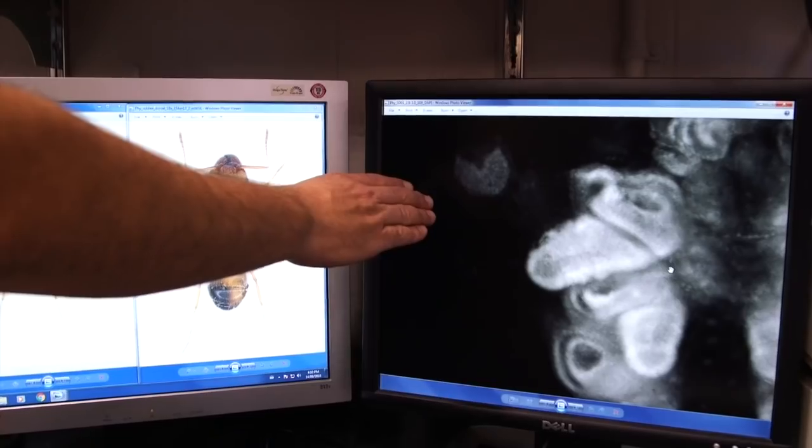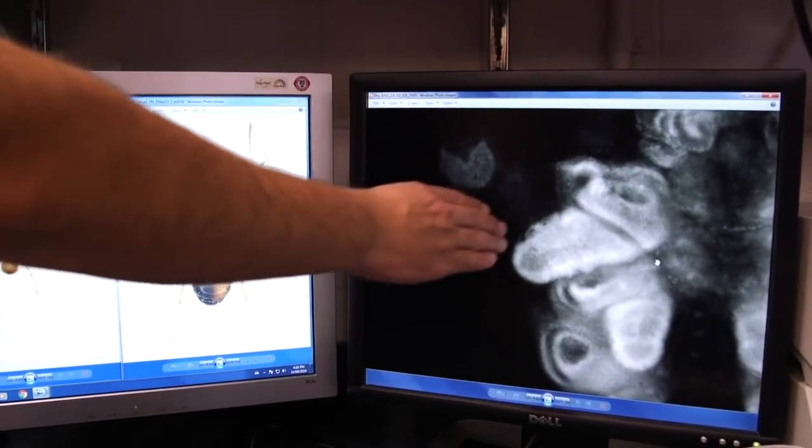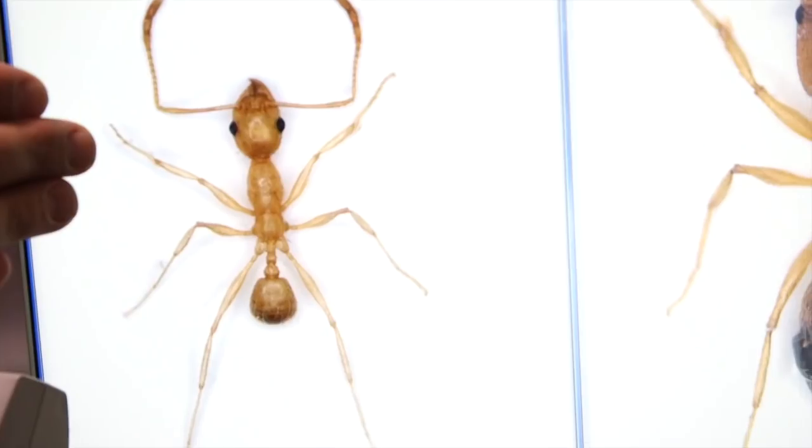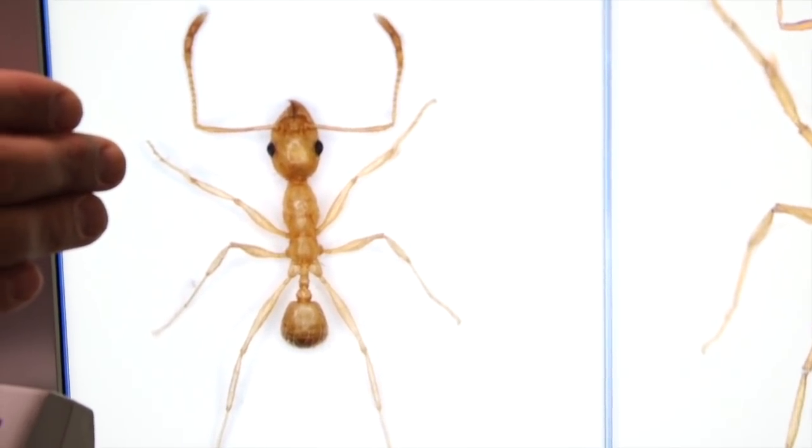The traditional way of thinking about rudimentary organs is that they had no function, or at most minor functions. So to find that these rudimentary organs generate the soldiers and even balance the proportion of soldiers to minor workers in a single colony — to have such a major regulatory role during development and even evolution — is kind of turning all of our theories on their head and giving a whole new perspective to this class of biology that has remained underappreciated for the last 100 years.